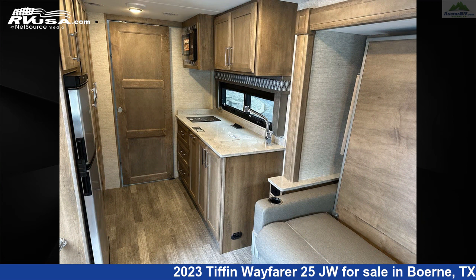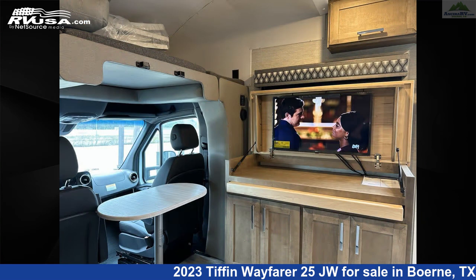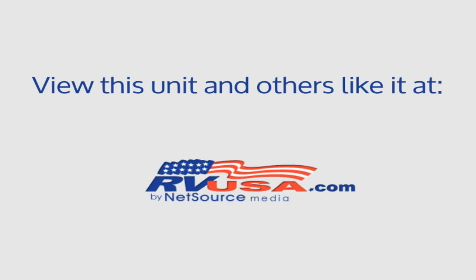This 2023 Tiffin Wayfarer 25JW is built on a Mercedes-Benz Sprinter 3500 chassis and is powered by a Mercedes-Benz engine.